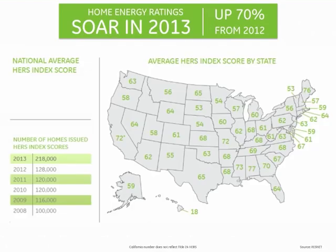Demand for home energy ratings soared in 2013, an increase of 70% over 2012. Now, more than one million homes across the country have received a HERS Index score. And with a national average HERS Index score of 64, homes are becoming increasingly efficient.